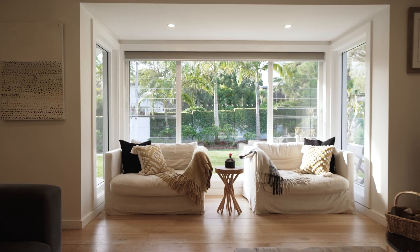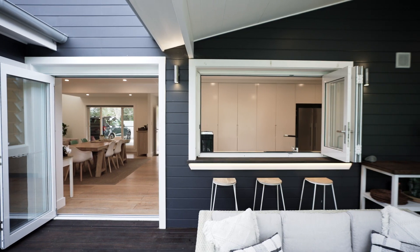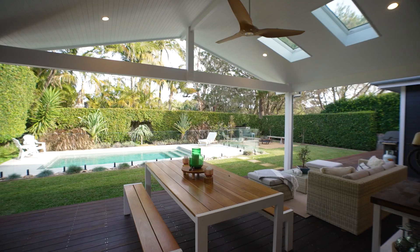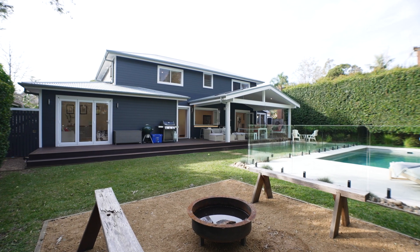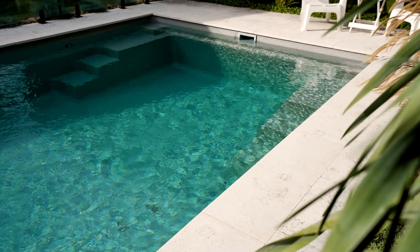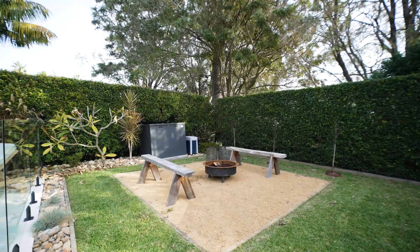Bifolds and banks of louvers create a terrific beachside vibe that really defines the indoor outdoor lifestyle that North Avalon is known for. The backyard is where the kids run free and the parents relax, with a sunlit pool, massive entertaining deck plus lounge area and fire pit for the cooler months.